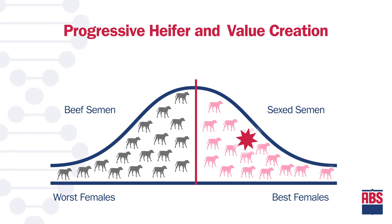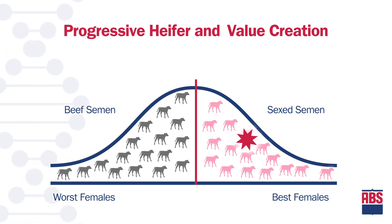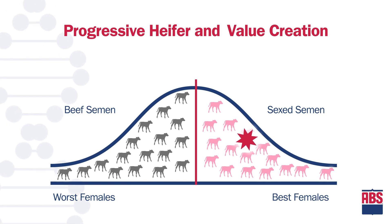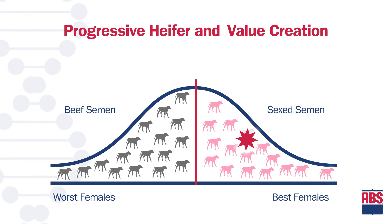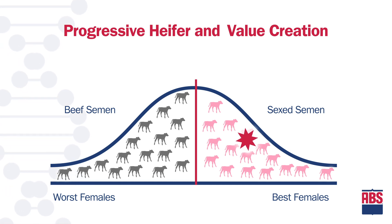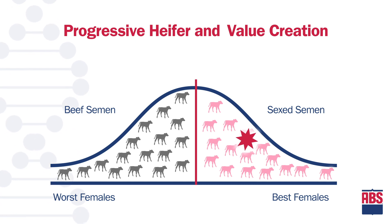In this herd example, the decision was made to no longer use conventional semen. This scenario leverages technology with the right genetic strategy for this herd, creating the right number and higher genetic quality heifers. We see our star continuing to move to the right.